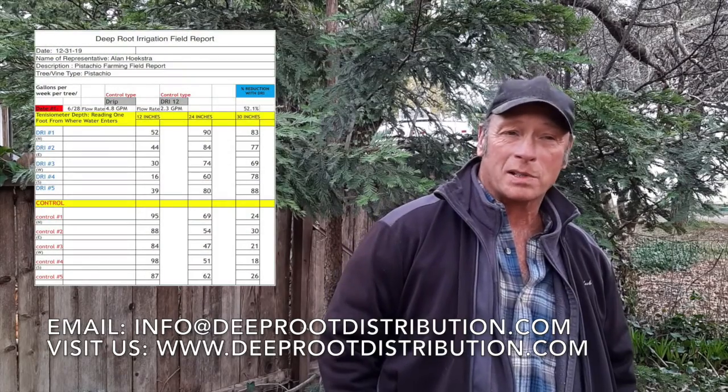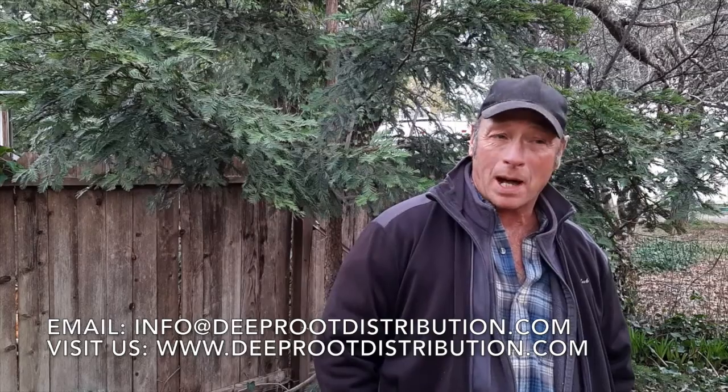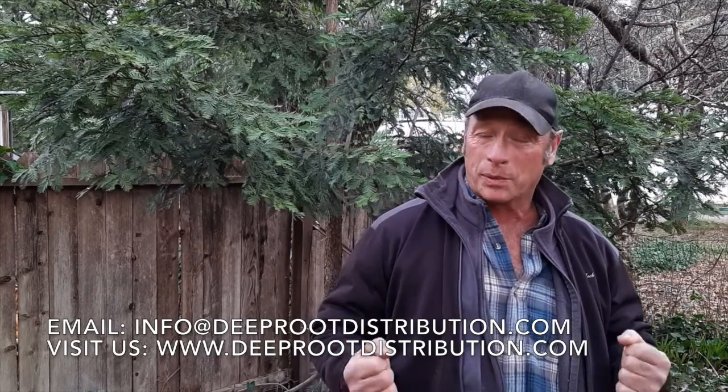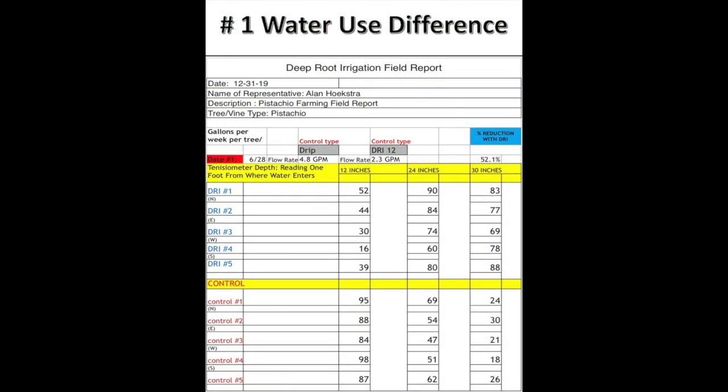The rep will also provide regular reports like the one we're about to go over in this video. This report was written by agronomist Alan Hoekstra. I'd like to break this report down for you in three easy-to-understand segments. Number one: water use difference.